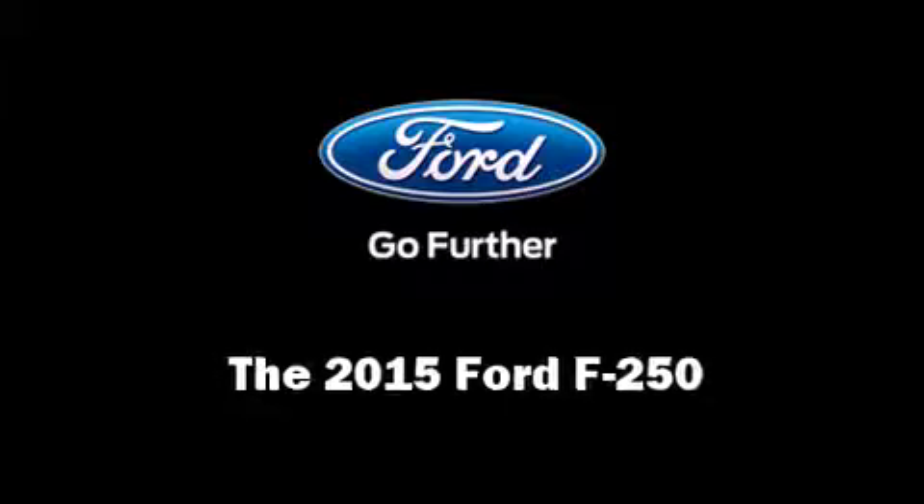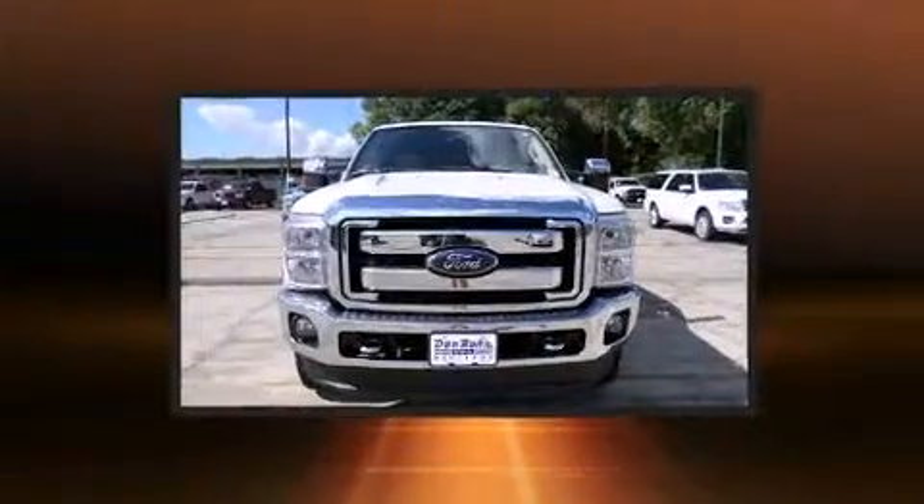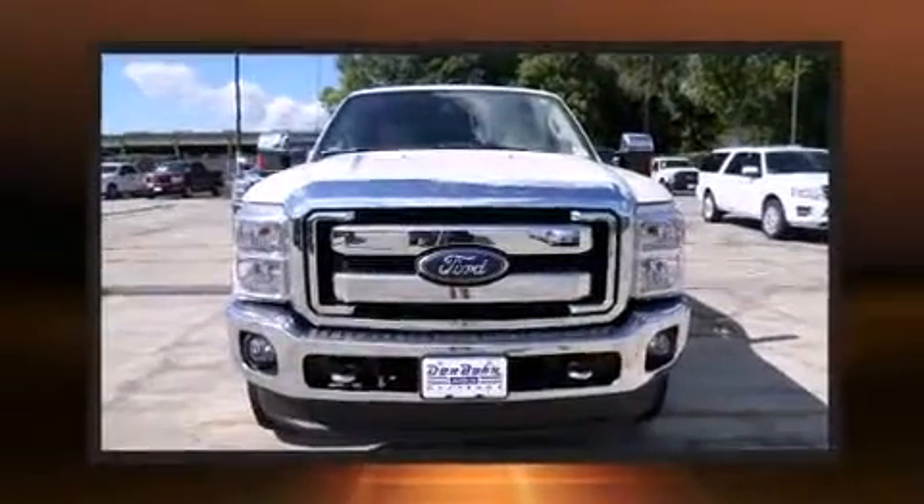Take command of the road in the 2015 Ford F-250. It features an automatic transmission, four-wheel drive, and a powerful eight-cylinder engine.